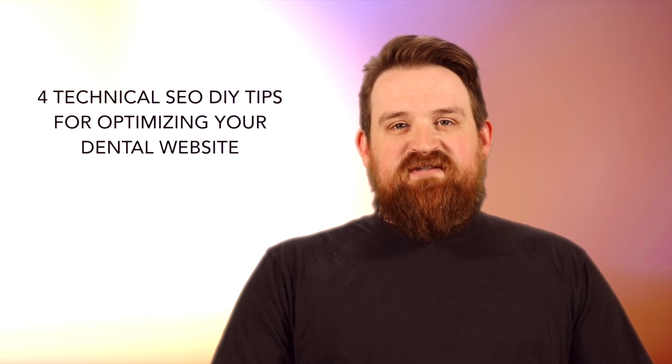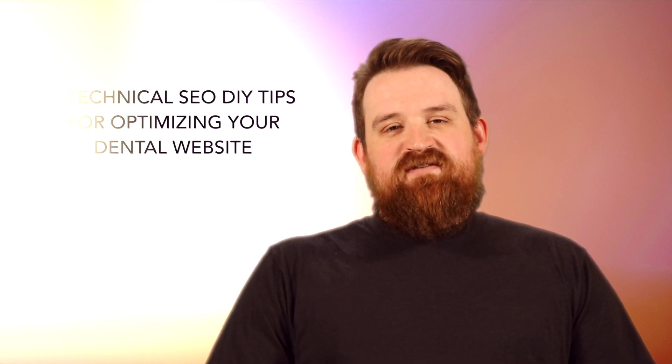Are you considering optimizing your own dental website? Maybe you just want to get more familiar with dental SEO. Hi, I'm Danny, Director of Web Services from GPM. And in today's video, we're talking about technical SEO, and I've got four tips to help you get started.